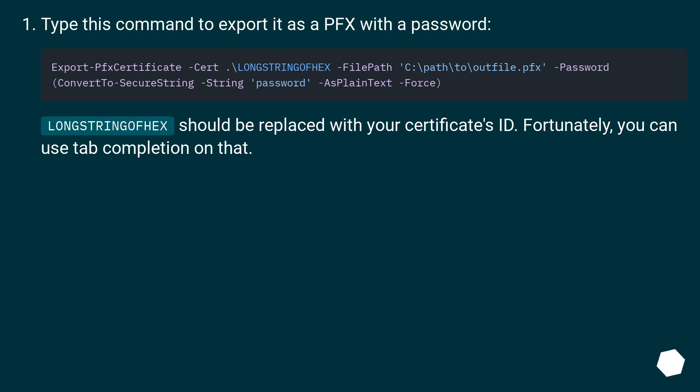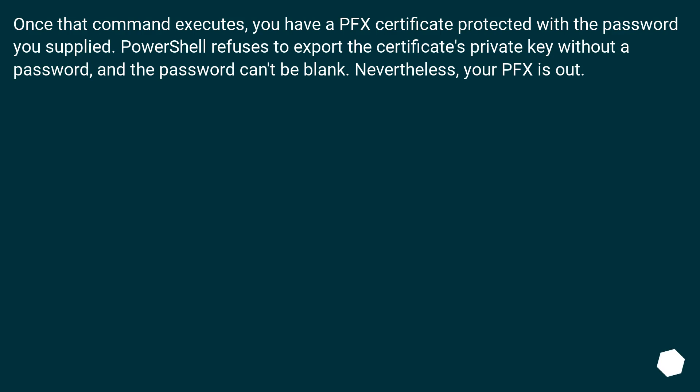Type this command to export it as a PFX with a password. The long string of hex should be replaced with your certificate's thumbprint. Fortunately, you can use tab completion on that. Once that command executes, you have a PFX certificate protected with the password you supplied. PowerShell refuses to export the certificate's private key without a password, and the password can't be blank.